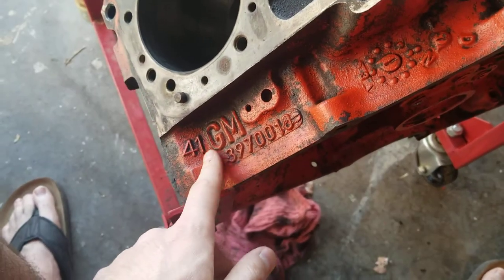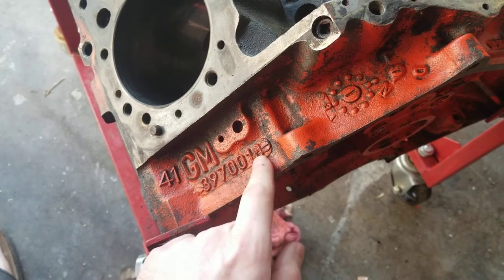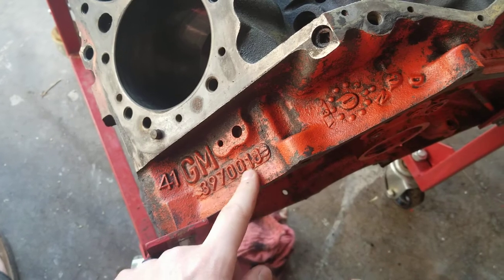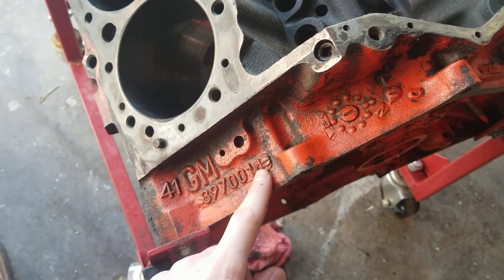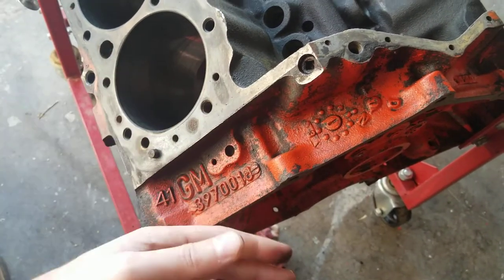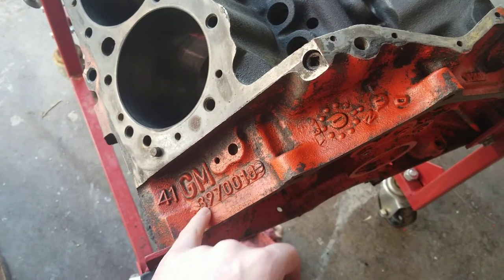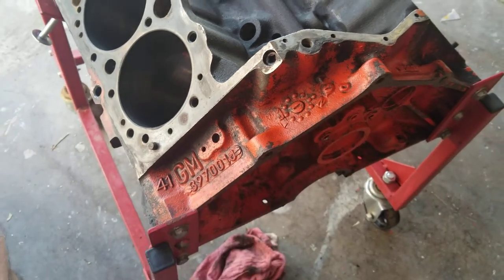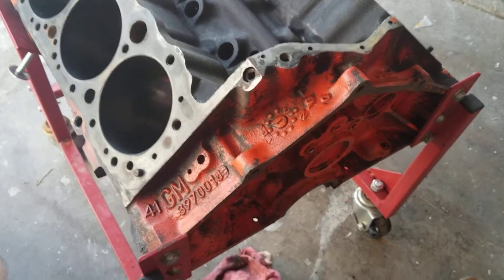Number one thing — GM obviously stands for General Motors in this case. The next part that's going to be pretty important is this 3970010, and that stands for the 350 GM block. You'll be able to look up this exact code and kind of see what your minimum and maximum power output you'd get out of these blocks. That's probably going to be the most important item for identifying purposes. If it's a short block and doesn't have a whole lot on it, that's a pretty quick at-a-glance item that you can look up.